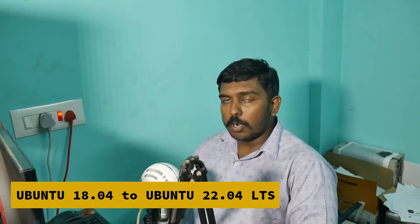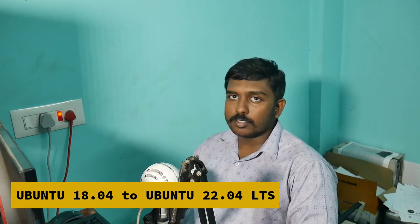Hi guys, welcome to this video. In this video, we are going to see how to upgrade from Ubuntu 18.04 LTS to Ubuntu 22.04 LTS.